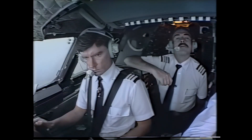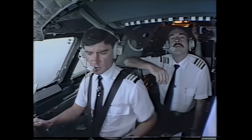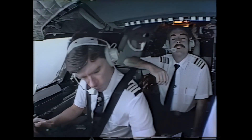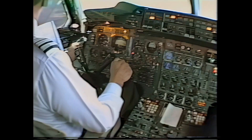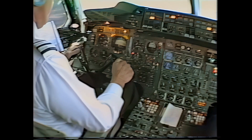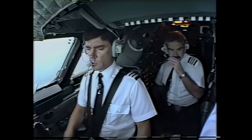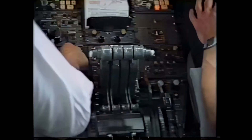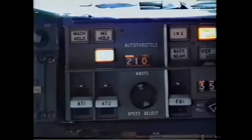Speedbird 188 heavy, descend and maintain 3,000. OK, I'll take the autopilot out — I'm now hand-flying it. Speedbird 188 heavy, reduce speed to 210. It's a very good autothrottling system — I've just demanded a 210-knot intermediate approach speed from it, and the speed's gradually bleeding off now.